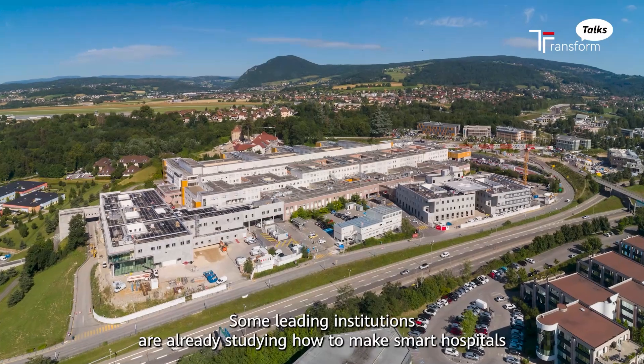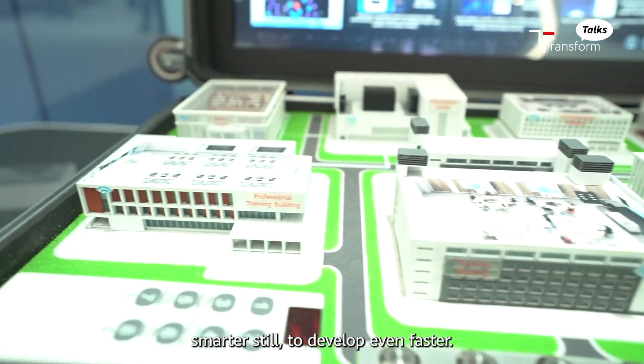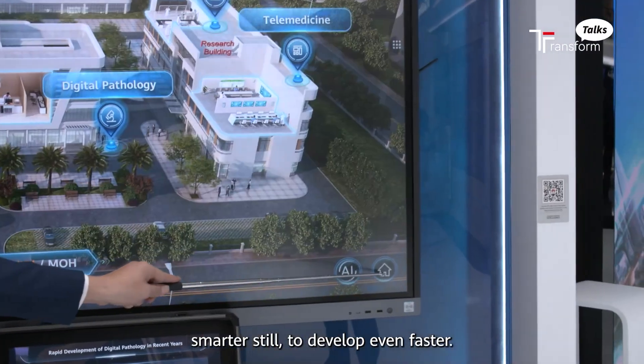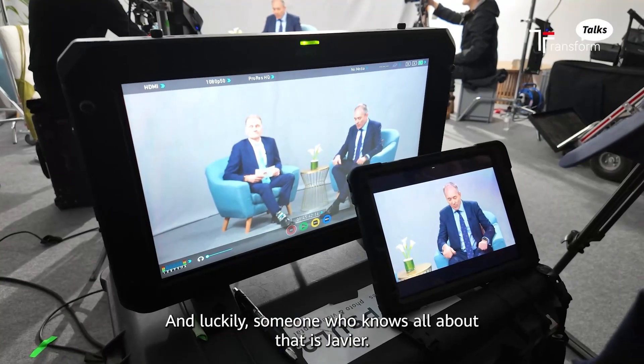Some leading institutions are already studying how to make smart hospitals smarter still, to develop even faster. And luckily, someone who knows all about that is Javier.